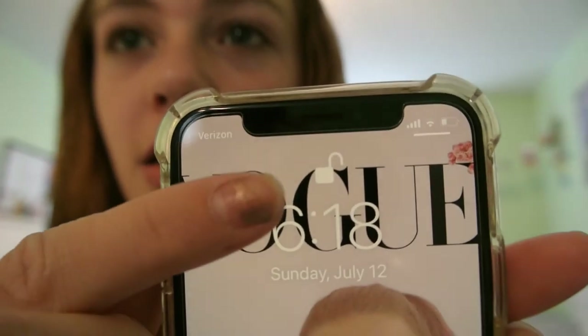It also has Face ID, which I think is the coolest thing. I put my face to the screen and it says unlocked when my face goes in front of it. And then I can just swipe it up. I love that so much.